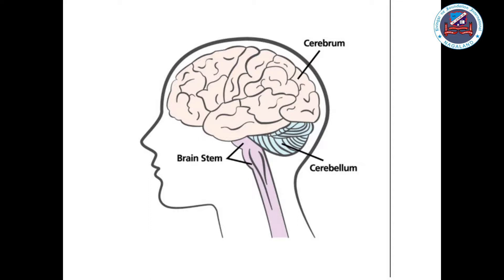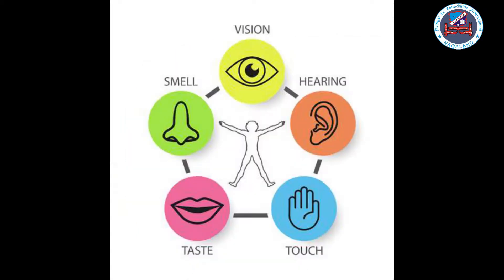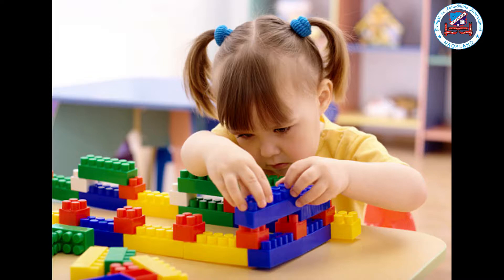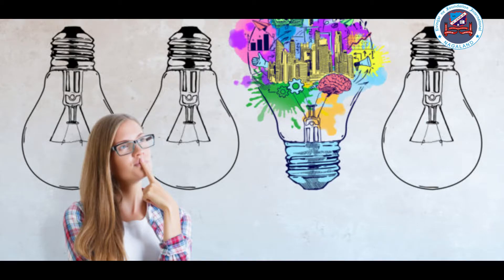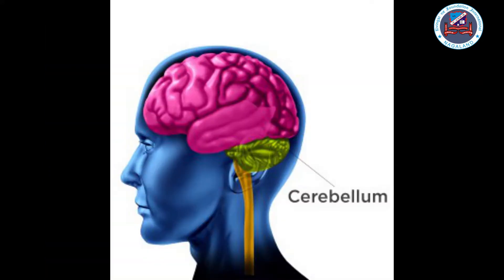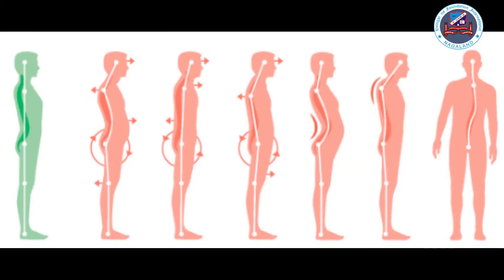The different parts of the brain. The cerebrum is the largest part of the brain. It forms the upper part of the brain. Its functions are to control the sense organs, learning, problem solving, motor skills, imagination, creativity, and much more. The cerebellum is located below the cerebrum at the back. Its functions are to control our balance, posture, and movement.